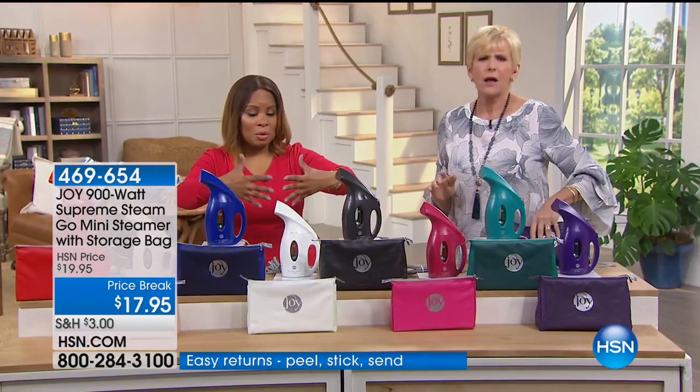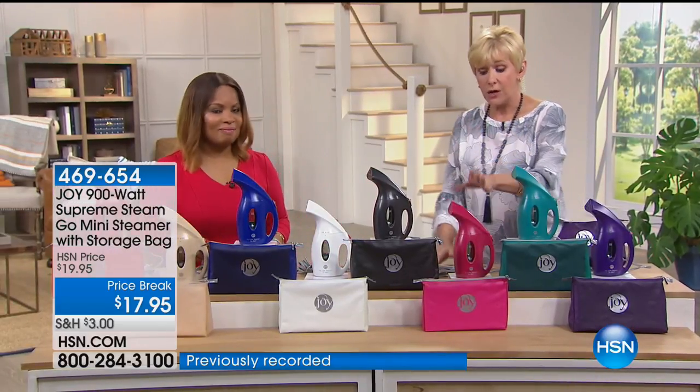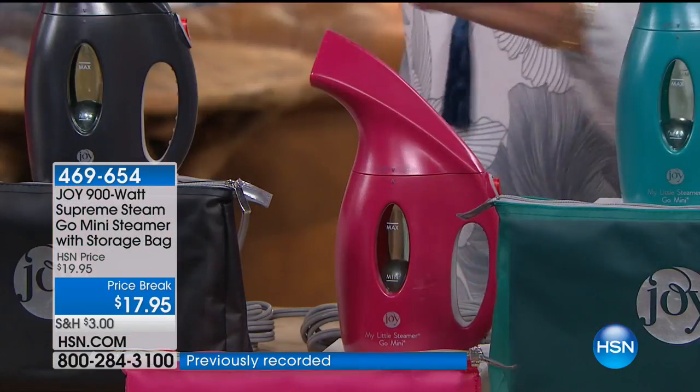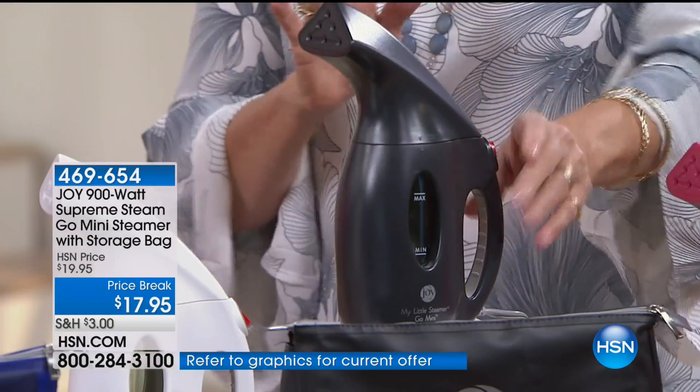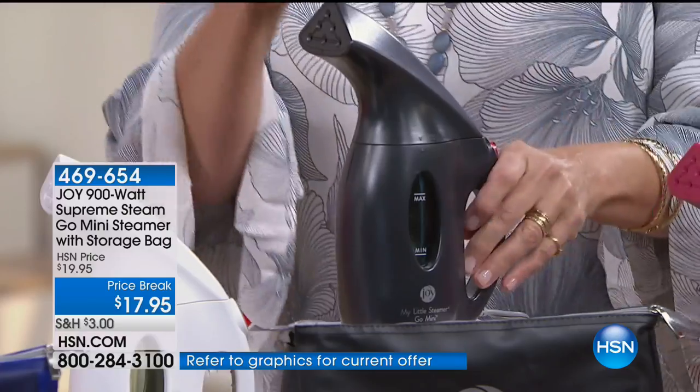You can really create a beautiful basket — that would be incredible. Give to yourself, give to someone else. The beautiful fuchsia. We've got the black — this is classic black. Guys will not iron, but they will be able to steam because this is goof-proof.